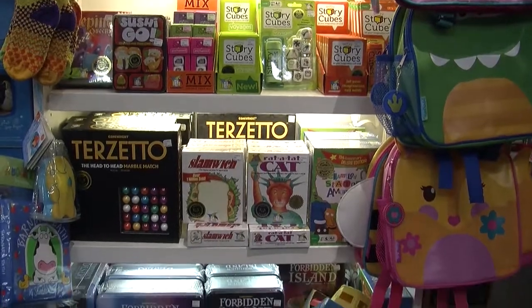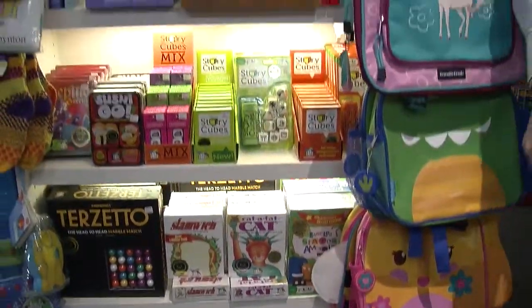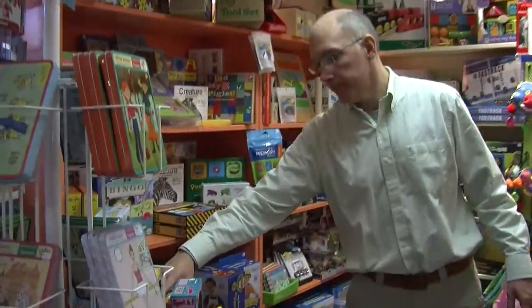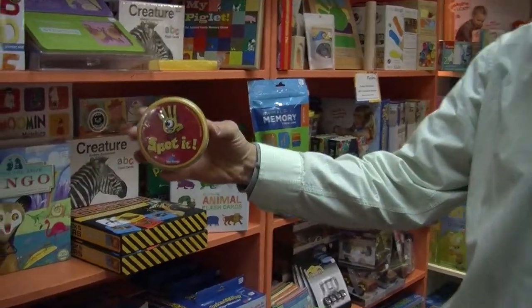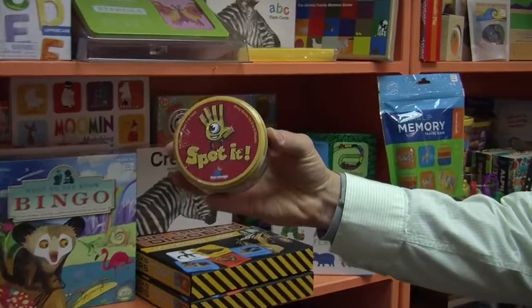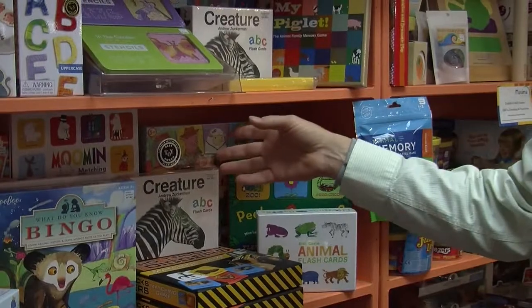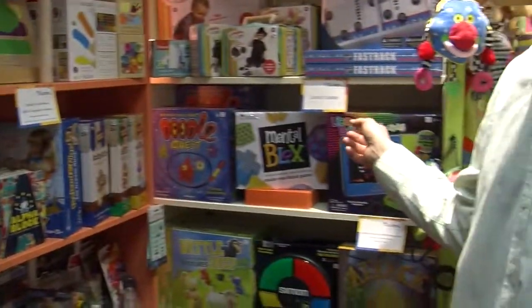Various selection of aged games. This way I'll take you into the game section where we have a new classic called Spot It, a five to ten minute game that you can play before dinner or on a trip in the car. We have matching games.